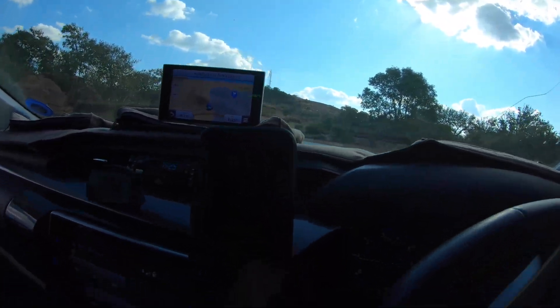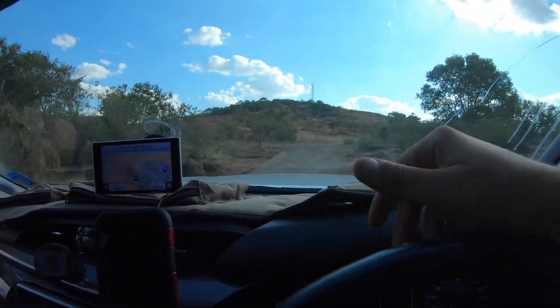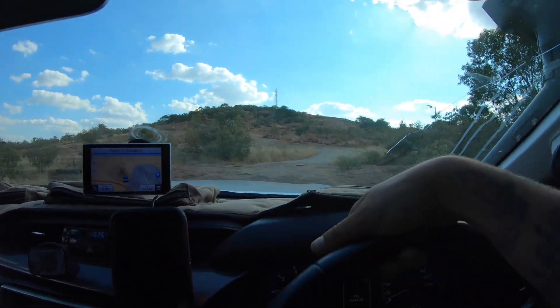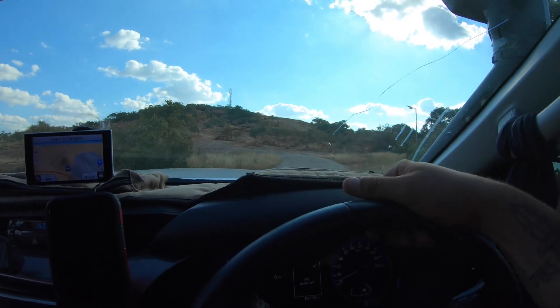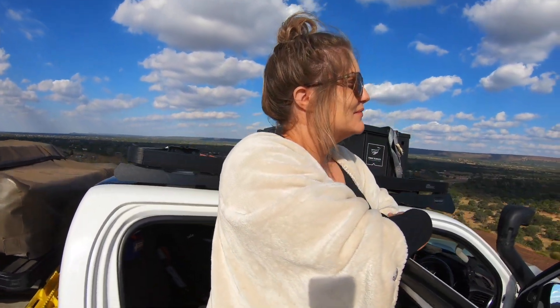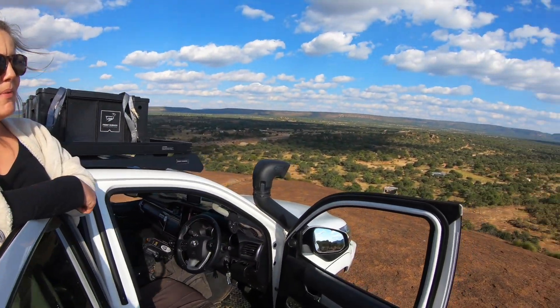Here we are at the viewpoint — at the very top you can see a tower, so we're gonna have to rock crawl our way up, which should be a lot of fun. It's beautiful up there. We've arrived and crawled our way up to this absolutely beautiful viewpoint. This is Botswana, guys — this is why we do this. We absolutely love it. Magic, magic.